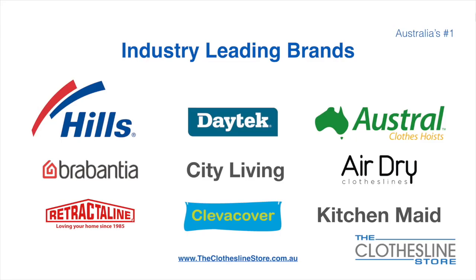At the Clothesline Store we have a number of industry leading brands. Those include brand names such as Hills, Daytech, Austral, Brabantia, City Living, and AirDry, just to name a few.